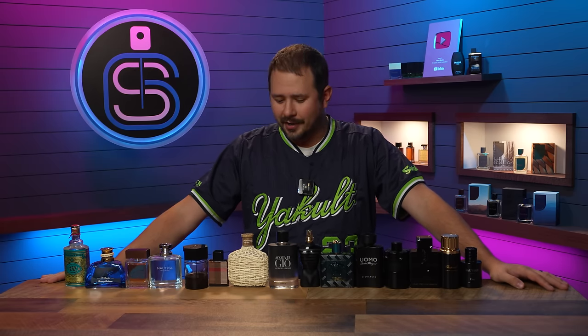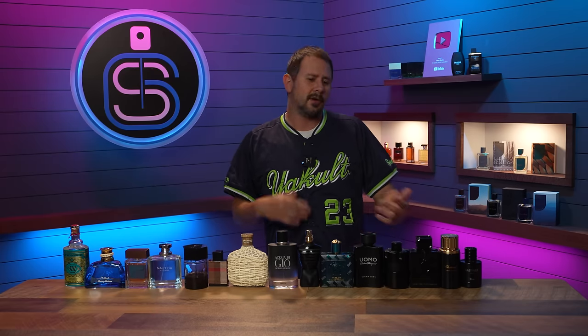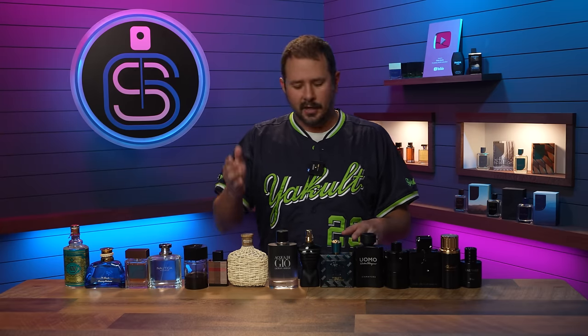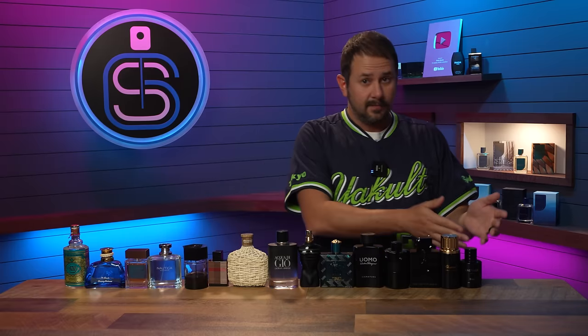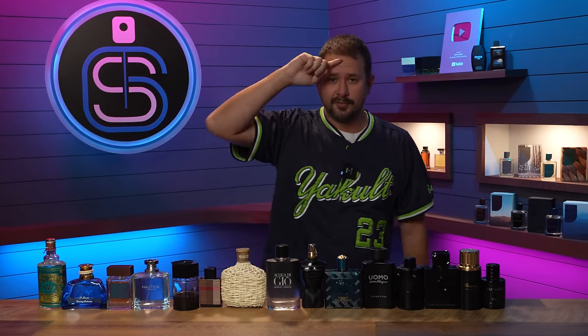So there we go — weakest up to strongest for these 15 fragrances. Maybe I'll do another one of these and grab 15 more and rank them out. Let me know how you would switch things up, or what works better or worse for you. Some things like Artisan Pure may not perform as well for everyone, or even Sauvage Elixir. Thanks for hanging with me, stay safe out there, and I'll see you tomorrow with another fragrance video.